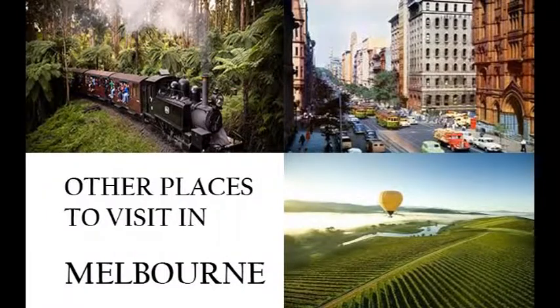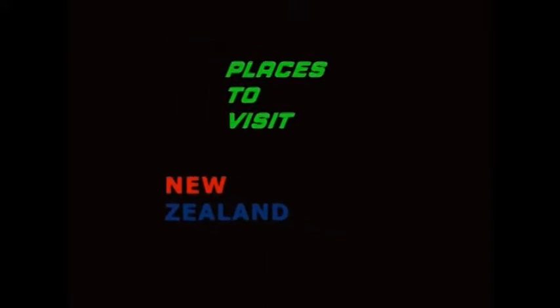Other places to visit in Melbourne are Yarra Valley, Collins Street, and the Dandenong Ranges. On the next Places to Visit: New Zealand.